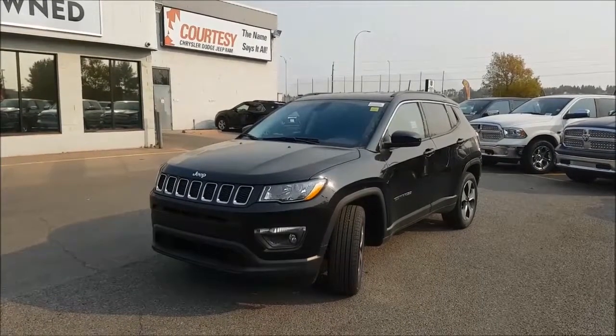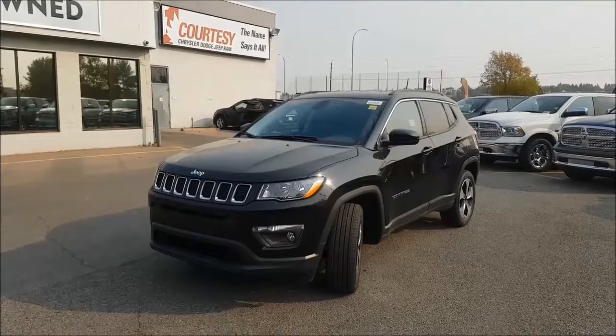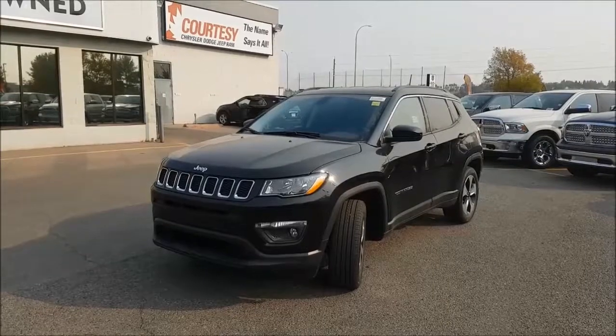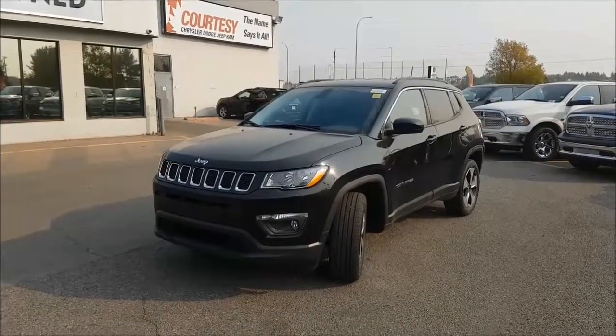Under the hood you're going to find a 2.4 liter Tiger Shark multi-air i4 engine coupled with either a 6-speed manual transmission, 6-speed automatic transmission, or a 9-speed automatic transmission.